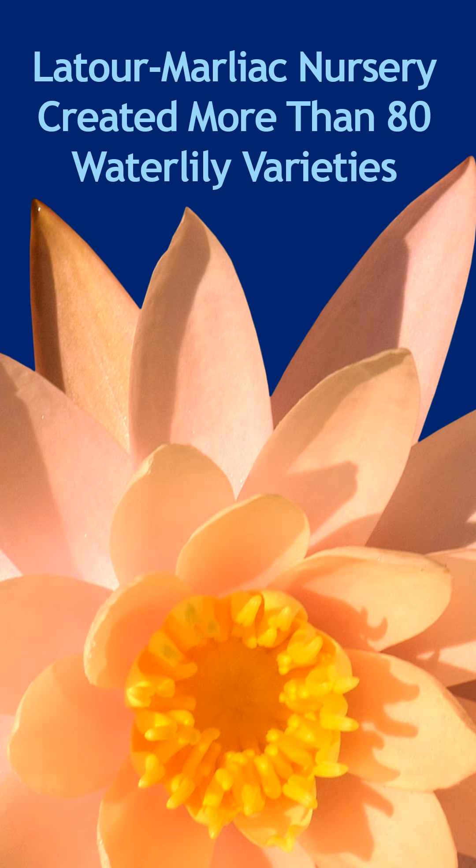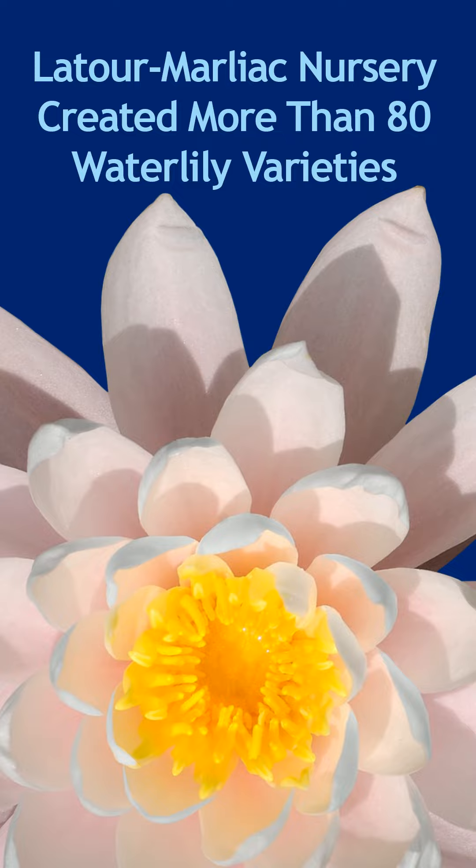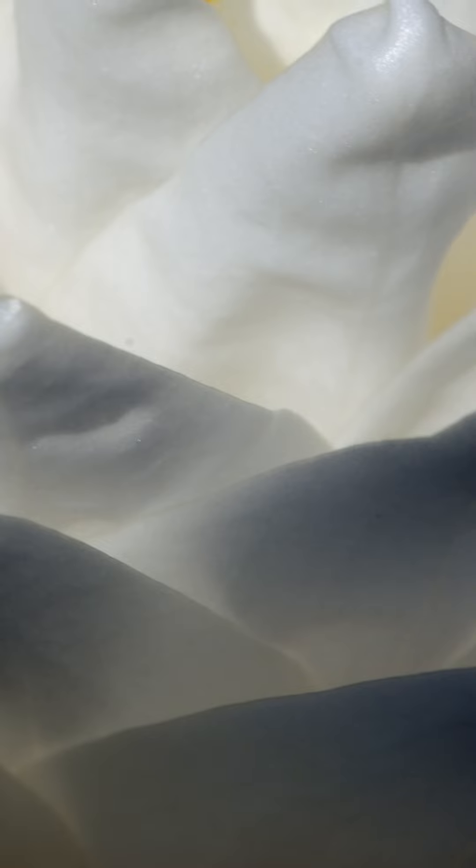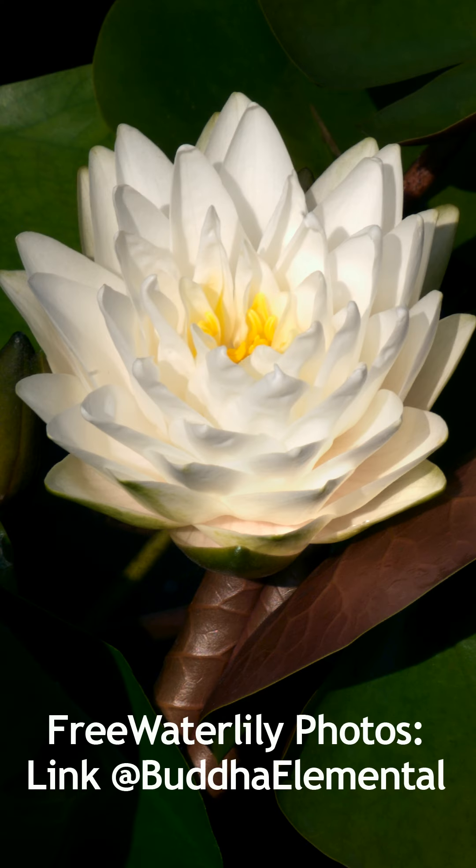But ironically, a favorite water lily introduced in 1914 isn't colorful. It's white. This is the Gognier water lily.